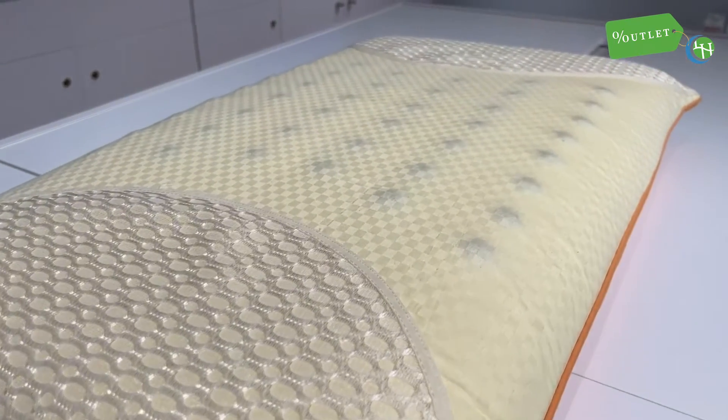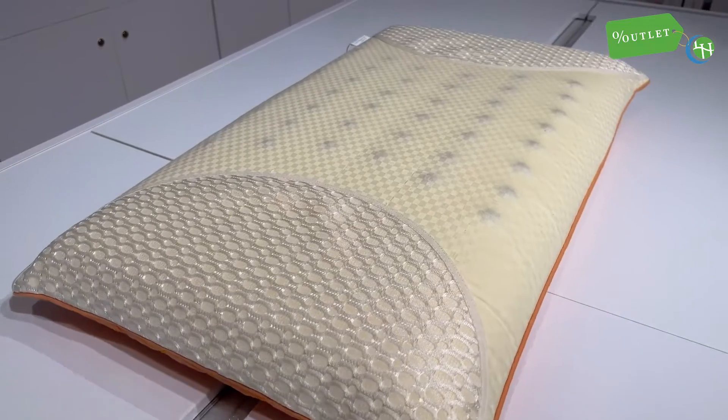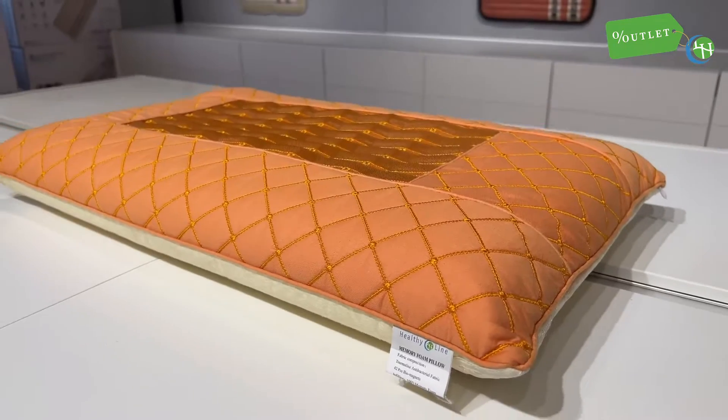In the morning, you can start your day off right by flipping the pillow around to the white side. This side includes 42 magnets that enhance local blood circulation, giving you the energy you need to get going in the morning.